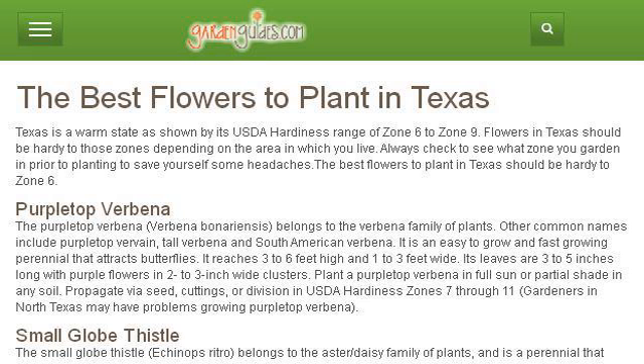If you don't find useful information on the previous sites, see www.gardenguides.com, the web page The Best Flowers to Plant in Texas, Garden Guides. This is the link.